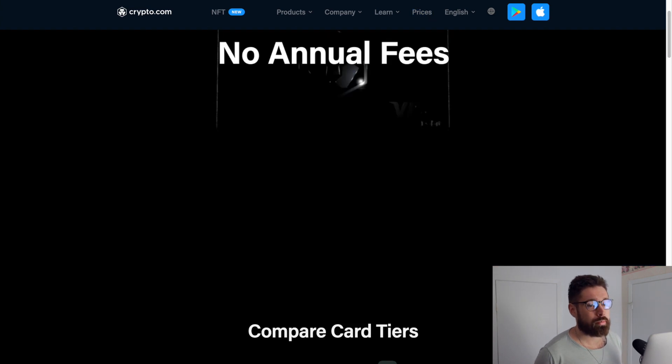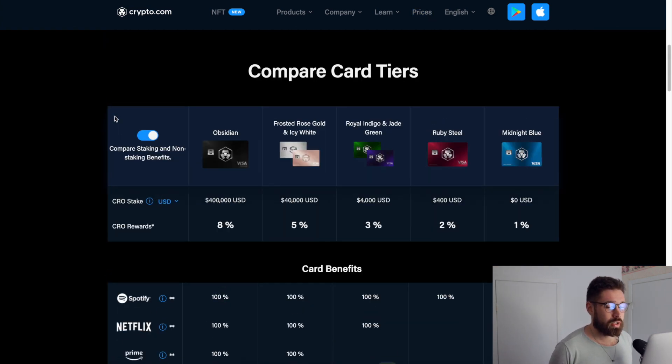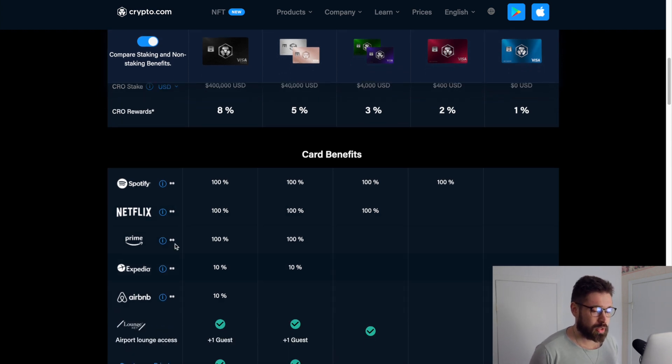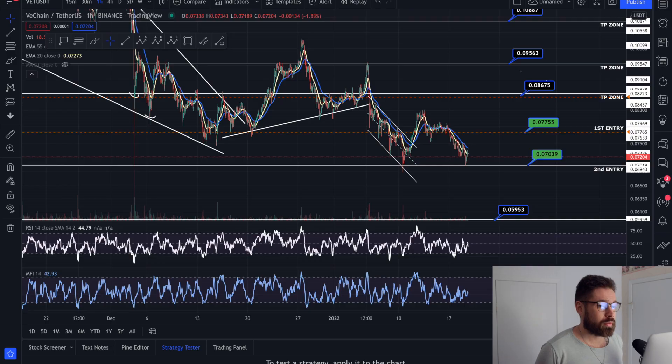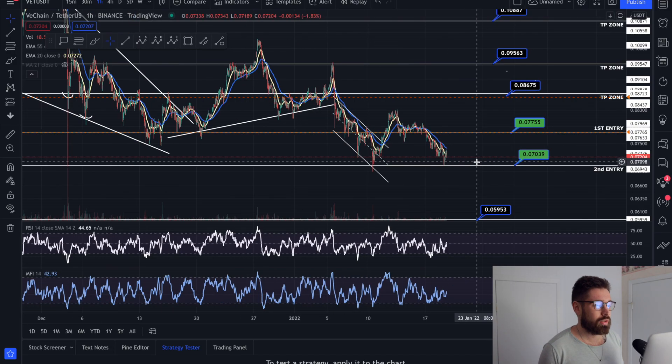Ladies and gentlemen, if you're new to Crypto.com, you can sign up to the world's fastest growing crypto app and grab one of their incredible Visa cards for cash back in crypto, free Spotify, Netflix, Prime, travel incentives depending on the level of card that you have — $25 just for signing up through my referral.